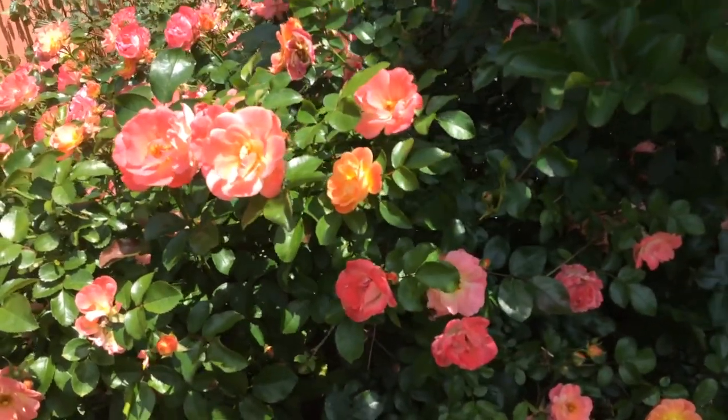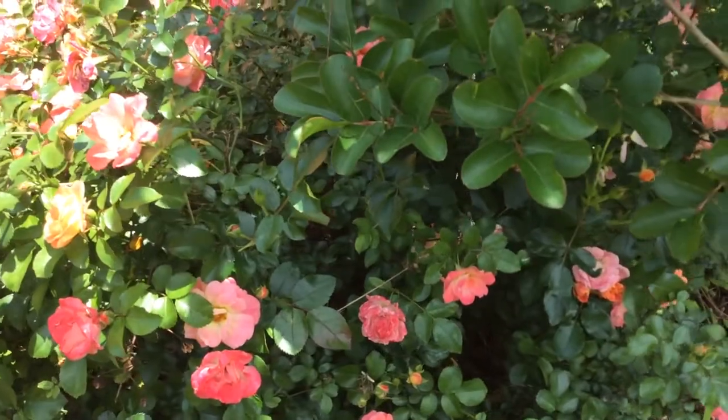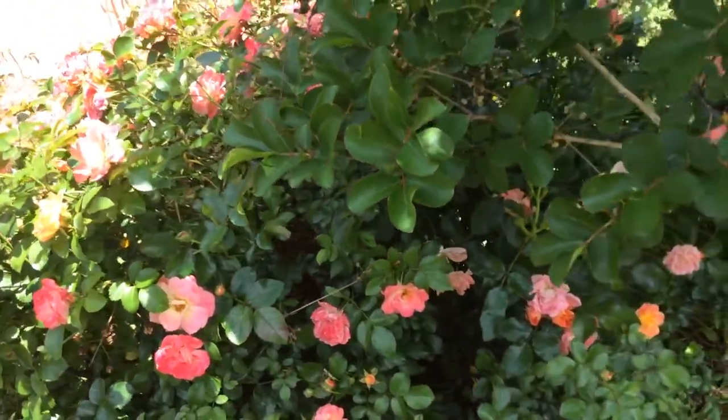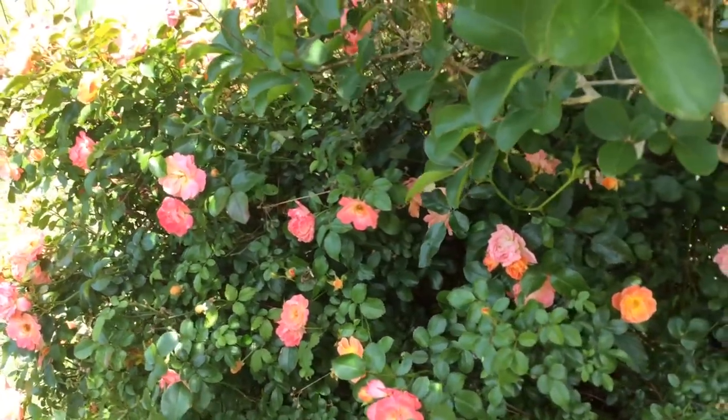They're so beautiful. We have them to frame the catawba crepe myrtle, so I've been waiting for them to be in bloom so I can show them to you all. We started with one and it is a giant.